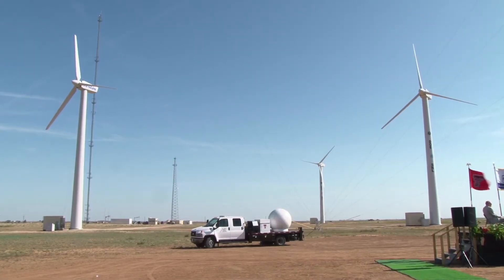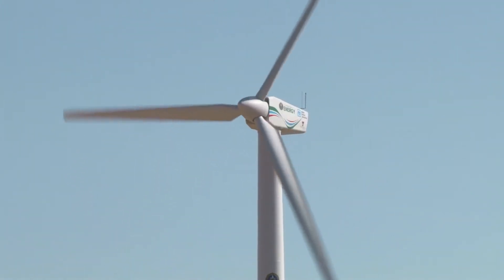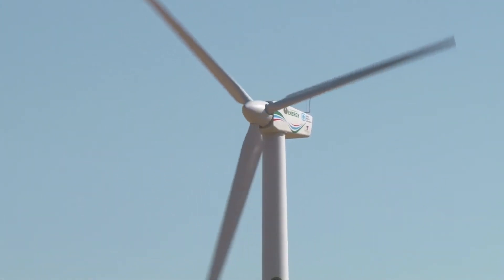Five, four, three, two, one. Of course, we're here to celebrate the opening of this facility. We really think that this is truly a unique facility that's going to be here for many, many years, providing information that we have not been able to gather ever.